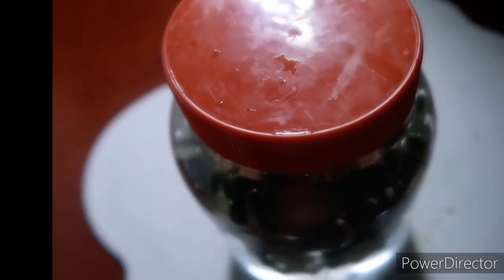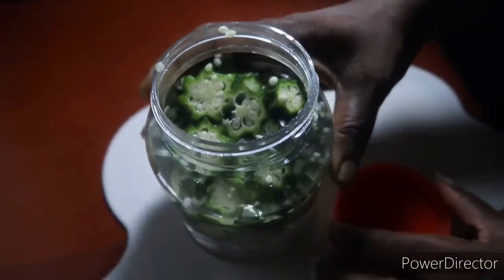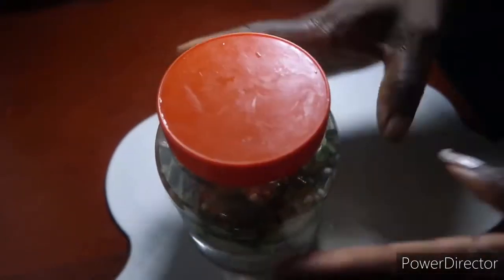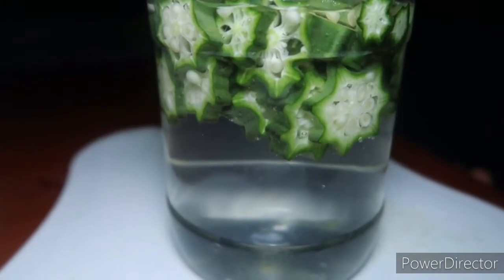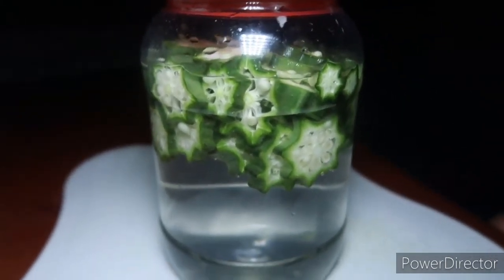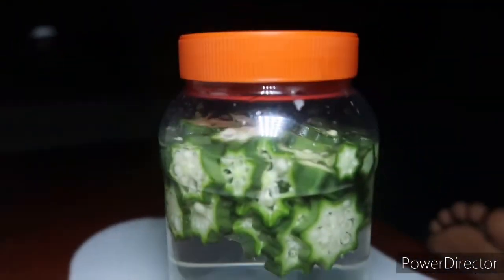After adding the water, I am going to cover it up. You can see I use a very clean cover so that it stays covered, because I am going to leave it overnight — I am not drinking it immediately. I am going to cover it up and keep it to take the next day, in a very good place.